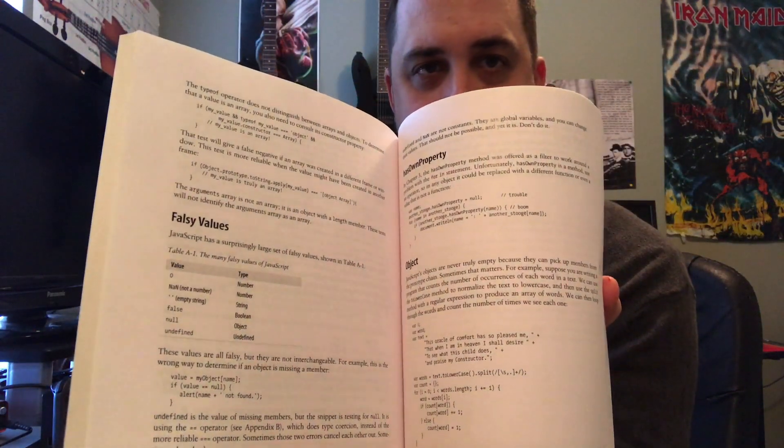These next two I'd recommend once you're a little more comfortable with JavaScript, because the concepts are more advanced. The first is JavaScript: The Good Parts. I heard it recommended in certain forums and took a look at it — the concepts are definitely more advanced than the previous books. It has various code examples and the language is easy to understand. It's not a very thick book, but I would definitely get comfortable with the other books first before tackling this one.